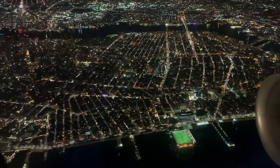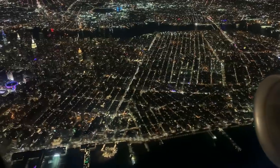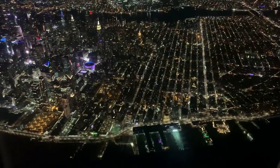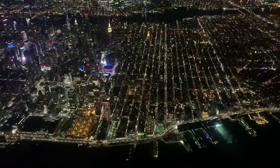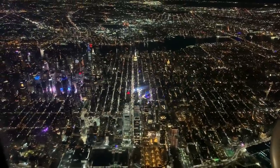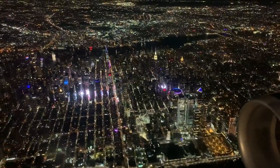We're now approaching the midtown section of Manhattan and we can see the second skyscraper cluster on the island. It is an amazing view. It's at this point where the Hudson River takes a slight bend to the right and since we've been asked to follow the river, we're turning along with that bend to stay over the middle of the river. Notable landmarks here are Hudson Yards, the Empire State Building, the bright lights of Times Square, and a whole bunch of new super-tall skyscrapers that have recently been built.